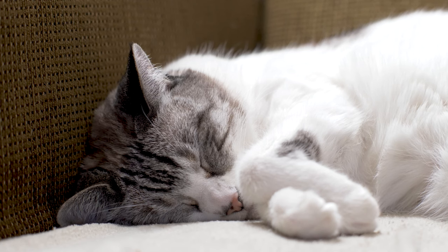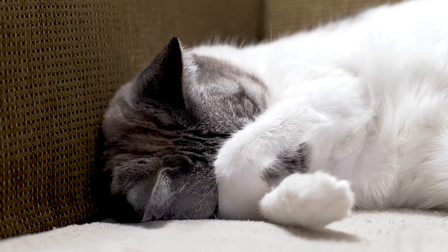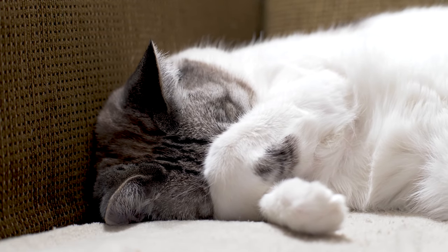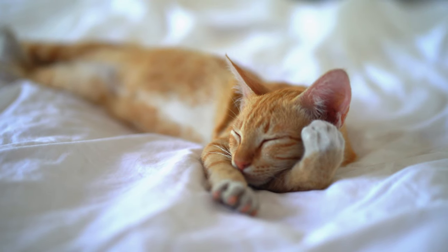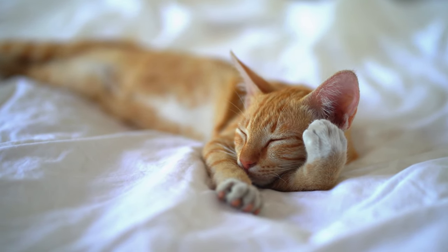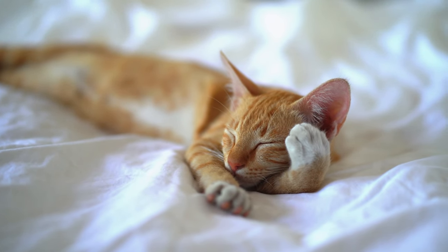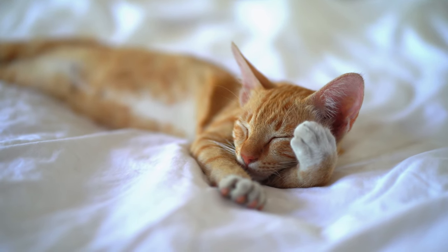If you've ever looked at your cat and wondered why it's sleeping in such a seemingly uncomfortable position, remember: it's not about discomfort at all. It's about trust, safety, and the freedom to dream without worry. So next time you see your furry friend curled up on its side, give yourself a pat on the back — you've created an atmosphere where your cat feels completely at ease. If your cat is a side sleeper, it's feeling safe and secure. That's a job well done, cat parents.